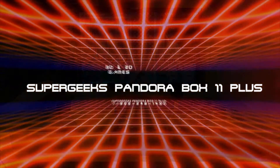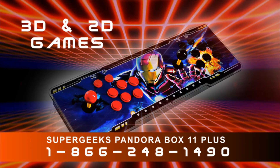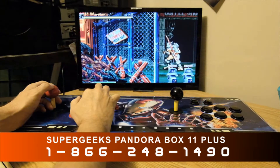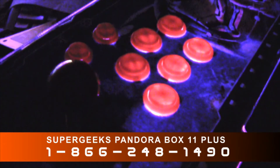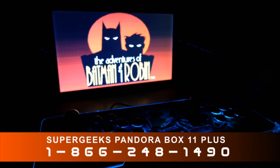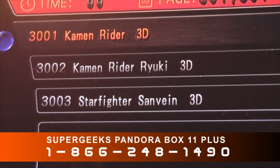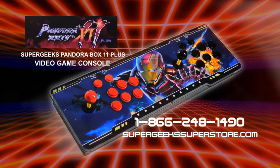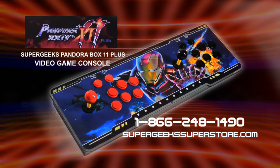The Super Geeks Pandora Box 11 Plus is the ultimate retro video game system with upgraded computer processor, full high-definition video output for use on modern TVs, arcade-quality backlit buttons and toggles, and the most games with over 3,000 8-bit and 16-bit classics — Super Mario, Pole Position, Mario Andretti Racing, and thousands more. Call 1-866-248-1490 or order online at supergeekssuperstore.com.